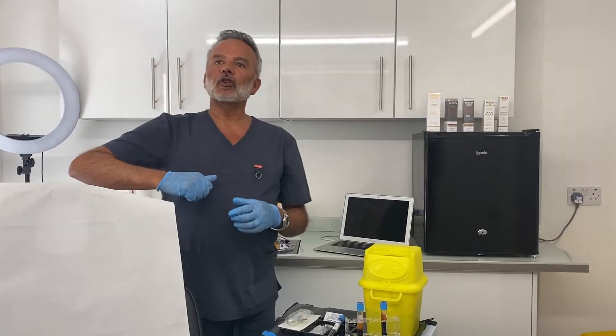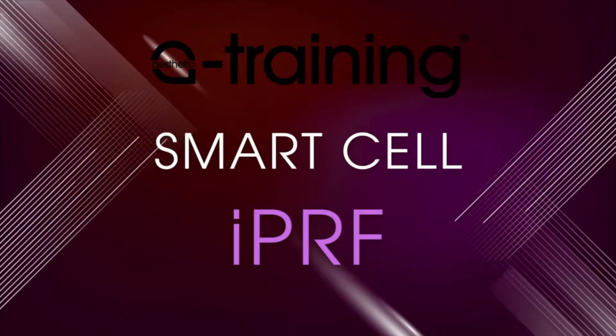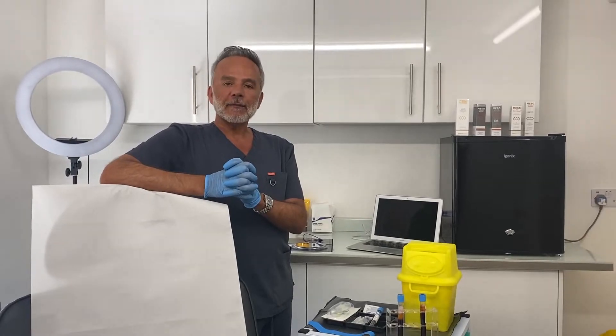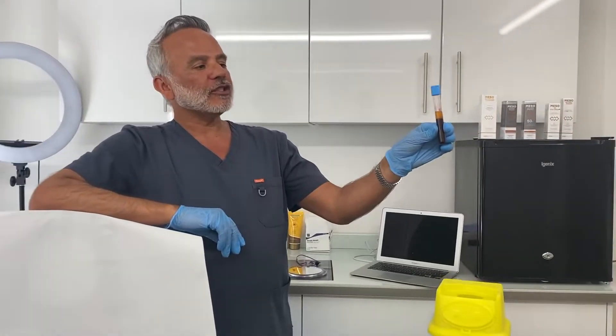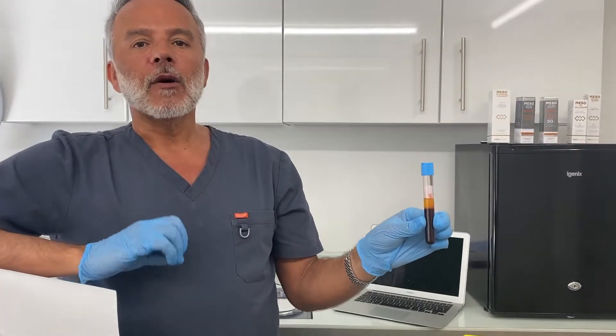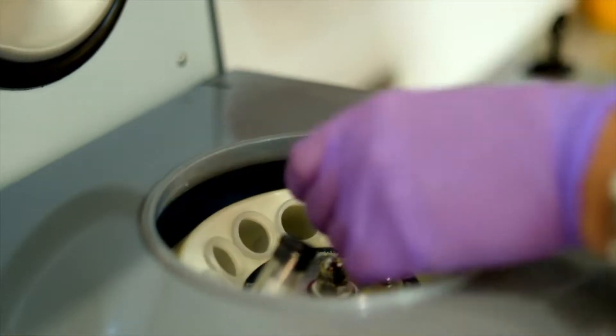Hi guys, so today I'm going to talk to you about SmartCell IPRF. SmartCell IPRF is injectable platelet-rich plasma. We're teaching you how we can harvest more than double the amount of platelets than the traditional PRP.